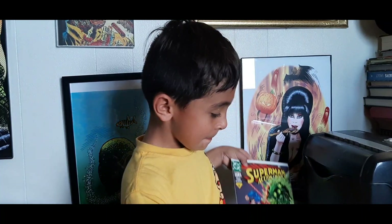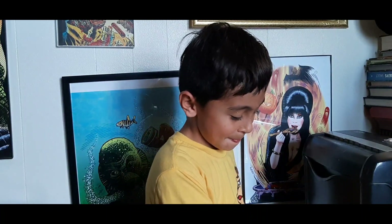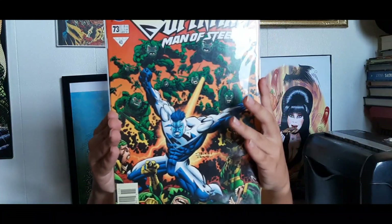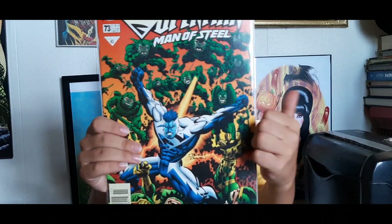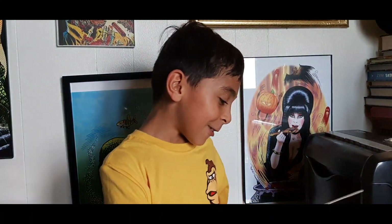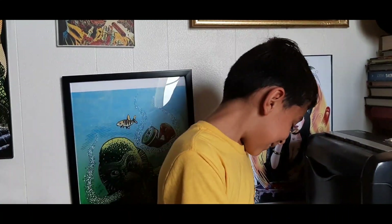Next up we've got Superman: The Man of Steel number 73 — triangle number 43 from 1997, cover dated November of 1997. Looks like Superman is taking on a whole bunch of Parademons. How do you feel about that cover? That's when Superman had his new powers. You like that one? Also want to hang this one on my wall? You're taking all my comics!